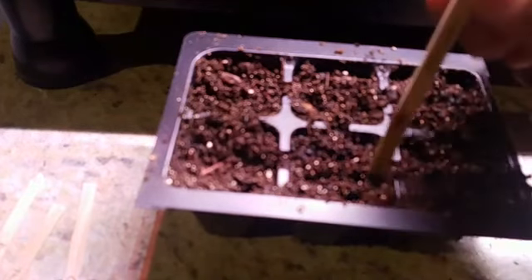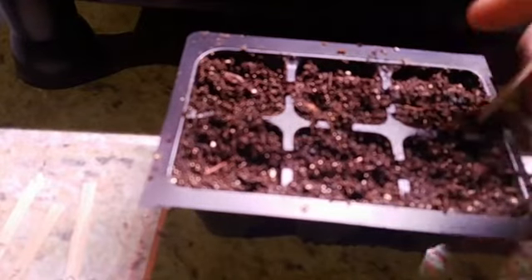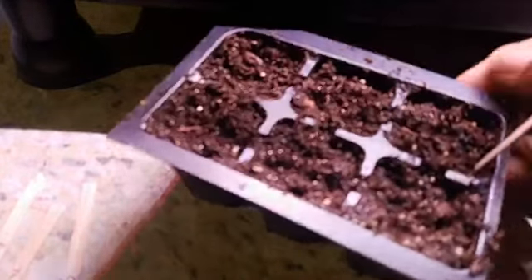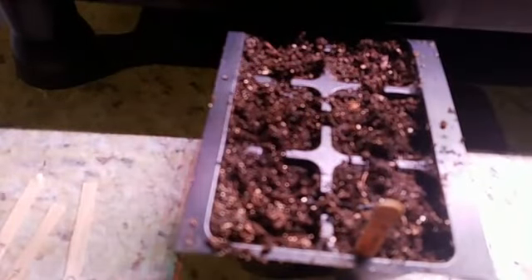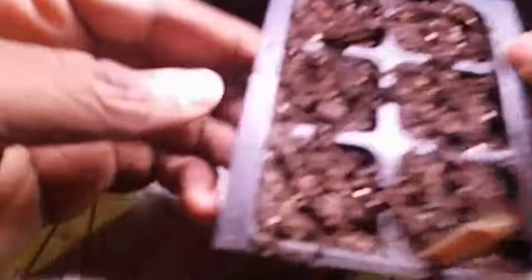The last step is I take the label and put it at the end of the tray so it's very clear what I planted - I'm not guessing in the future. I'll put it right there. So that's one done. The next thing I'm going to do is the lettuce.